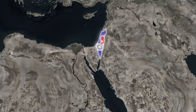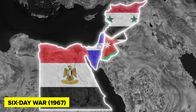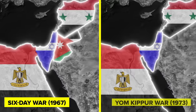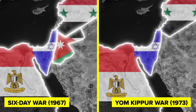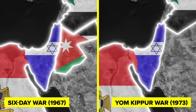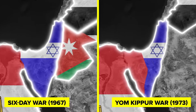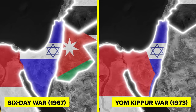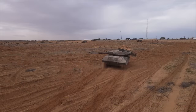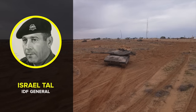The story of the Merkava begins in the early 1970s. Following the 1967 Six-Day War and the 1973 Yom Kippur War, Israel realized the importance of having a reliable and potent tank force. They had previously relied on purchased or modified tanks from other countries, but the decision was made to create a domestic tank that would suit their specific needs. The Merkava project was led by General Israel Tal, a prominent figure in the Israeli military.